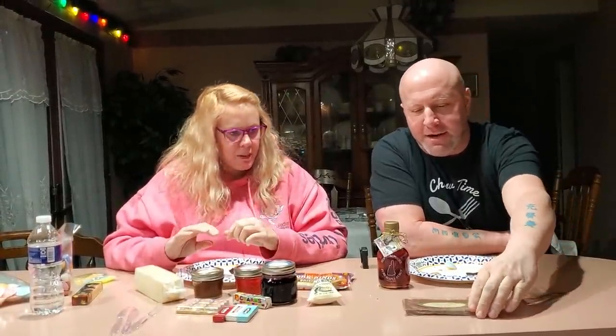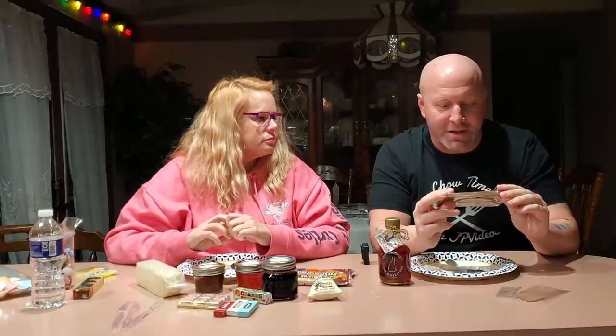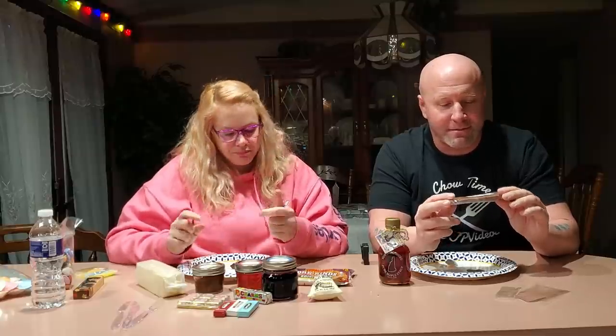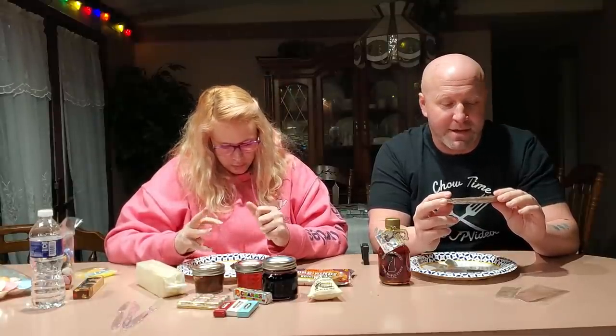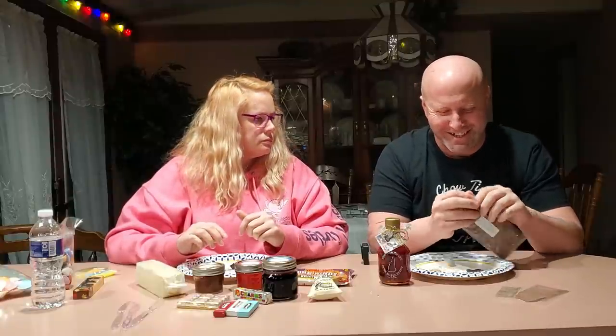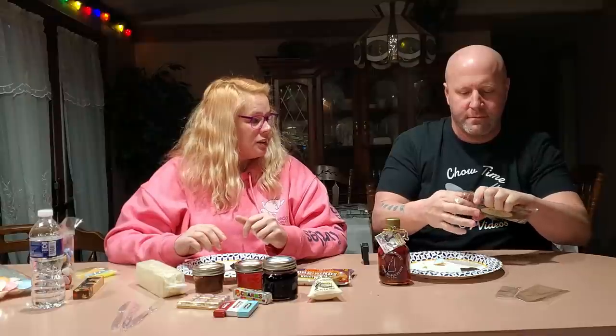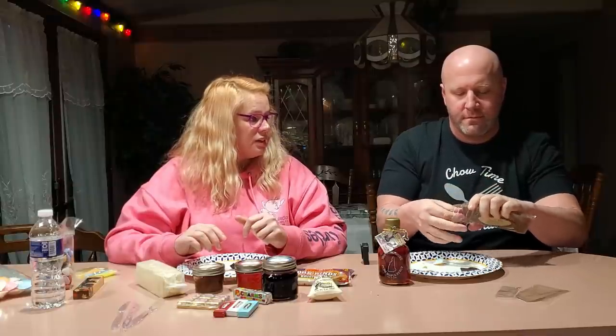We'll go on to some chocolate now. This one is rather odd — this is bacon barbecue. It says CB Stuffer Chocolate with stuff, so it's a barbecue bacon chocolate bar. I like bacon, I like chocolate, I like barbecue — as to how they're going to be together we'll have to find out. I hope this doesn't ruin bacon or chocolate for me. People do eat chocolate and bacon together, so I don't know how the barbecue is going to be.